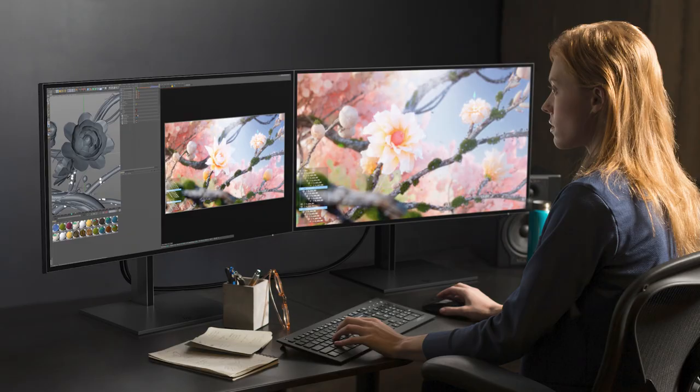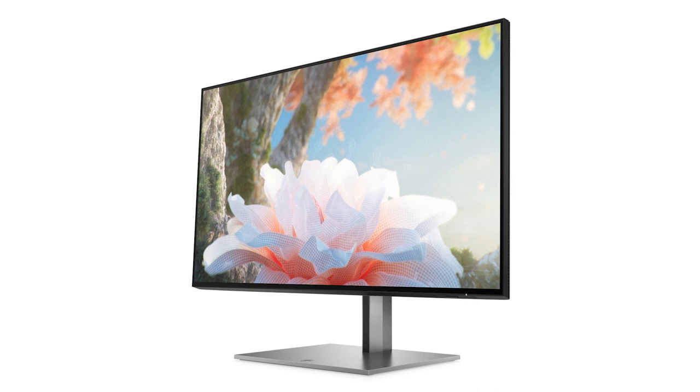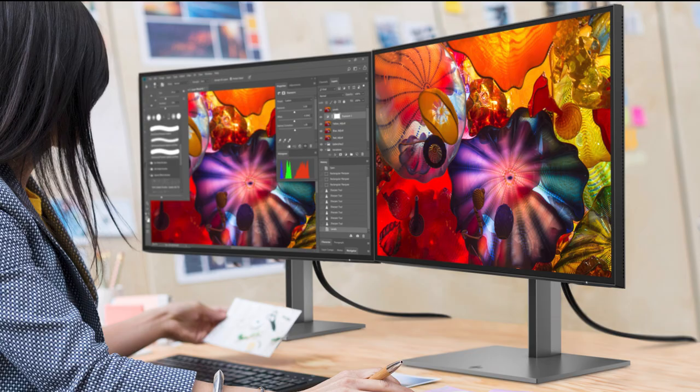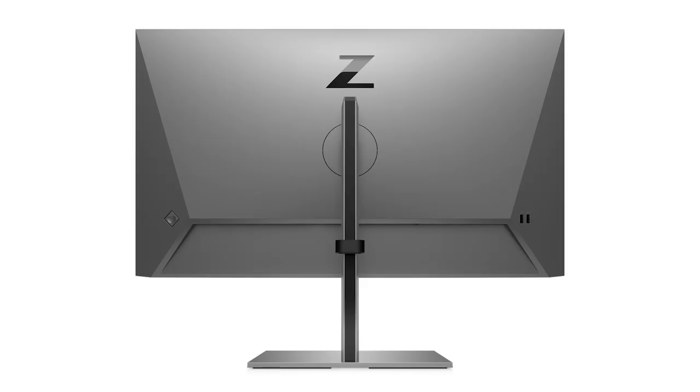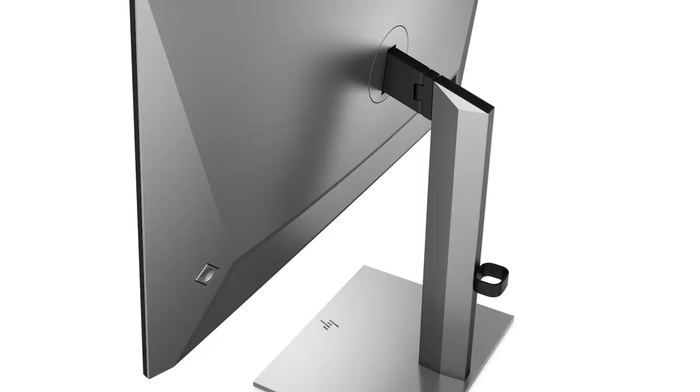HP has rolled out multiple new displays specifically designed for creatives. Among them are two new DreamColor HDR monitors, the Z25XS G3 and the Z27XS G3, which deliver over a billion on-screen colors with color accuracy guaranteed out of the box. HP's DreamColor displays are specifically designed for color accuracy and DreamColor has earned HP an Academy Award from the Academy of Motion Picture Arts and Sciences. They are used for color correction, animation and other post-production tasks where accurate color is crucial. The new displays are Pantone validated with up to HDR 600 for greater contrast, deep rich blacks and vibrant colors.